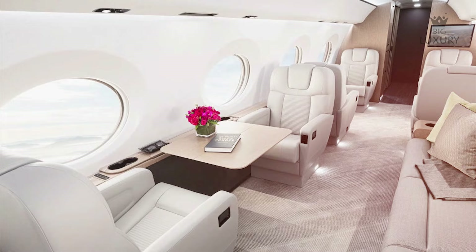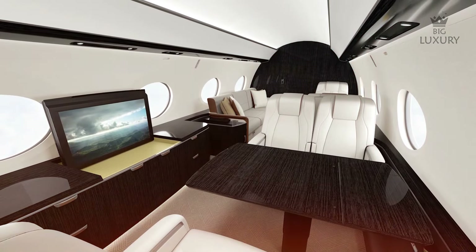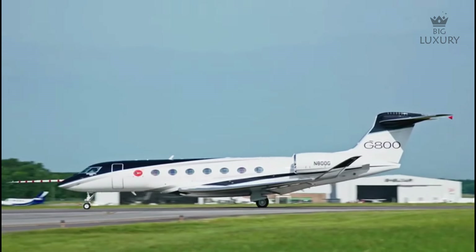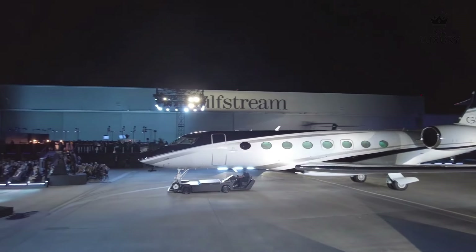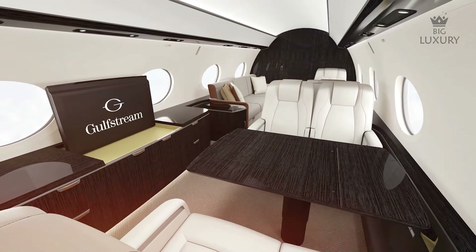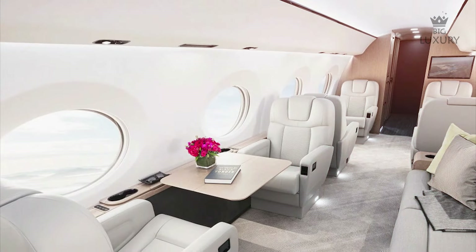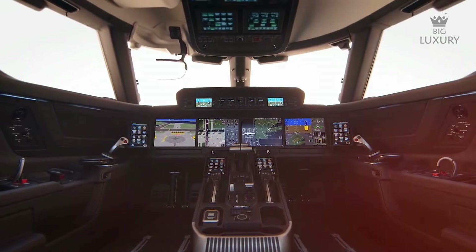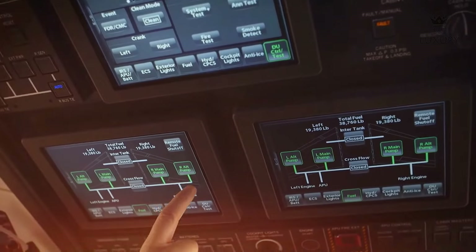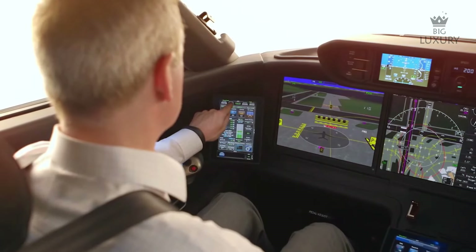The G800 can be configured with 3 or 4 living areas. Health and safety enhancements include 100% fresh, never recirculated and never refiltered air. The company's award-winning predictive landing performance system provides pilots with enhanced warning of potential runway excursions so they can adjust approaches easily. This jet has one of the lowest cabin altitudes in the industry and is designed to be the quietest in business aviation. Natural light enters through 16 panoramic oval windows. The center console features a shared throttle quadrant with side-stick flight control, paired with an all-modern fly-by-wire system and the Symmetry flight deck avionics suite.